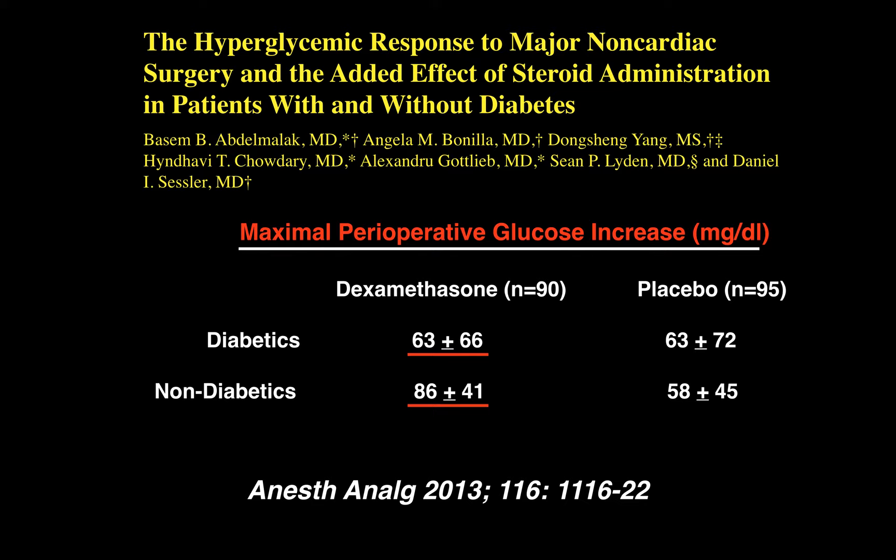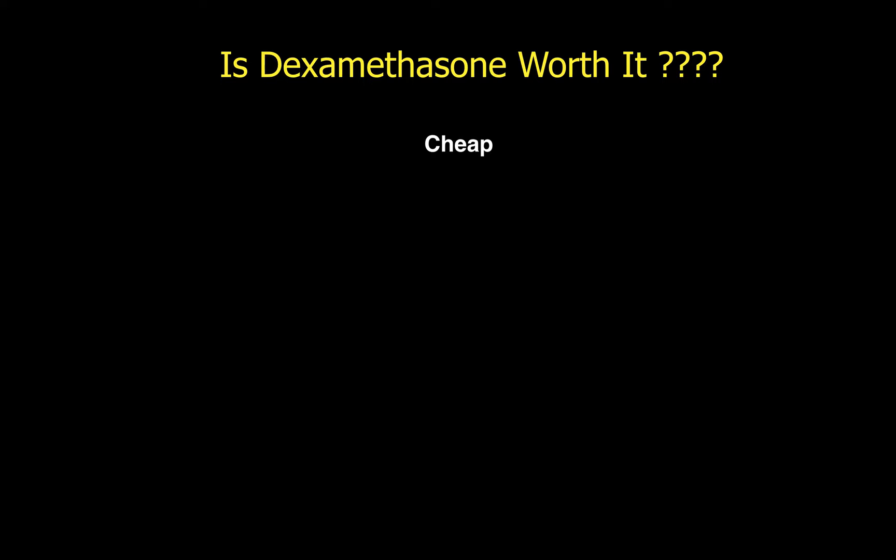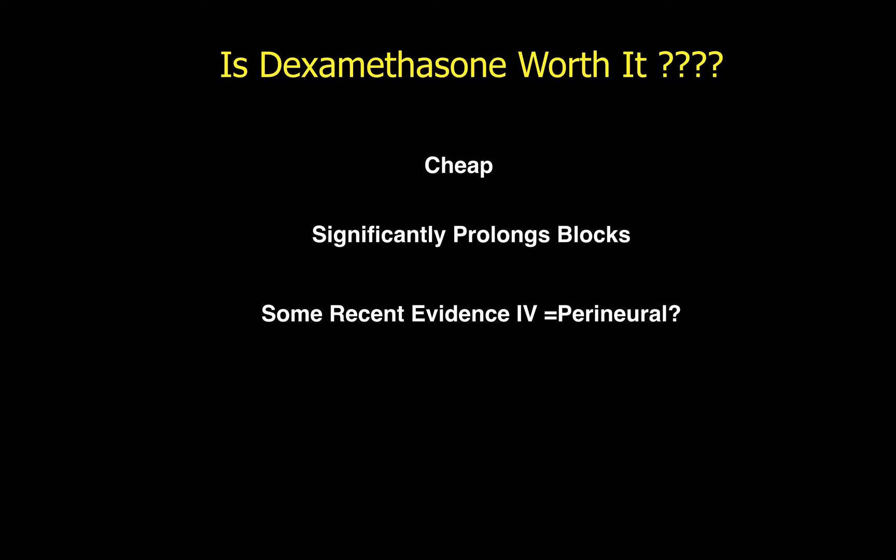So is dexamethasone worth it? It's cheap. It significantly prolongs blocks. Recent evidence suggests that IV administration has effect and may be nearly equal to perineural, although perineural seems consistently to provide a little longer duration.